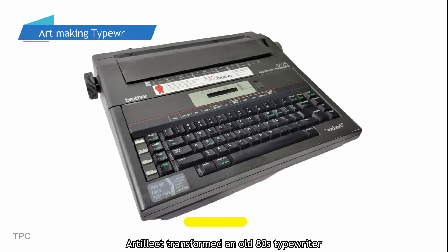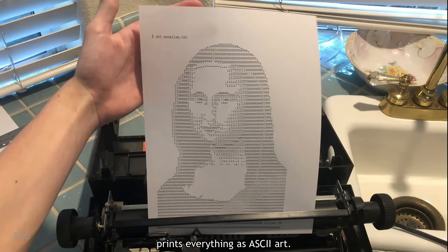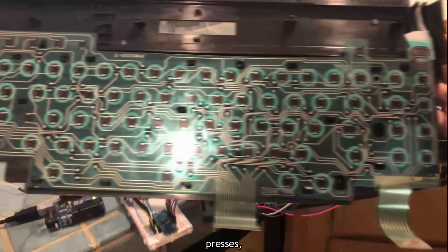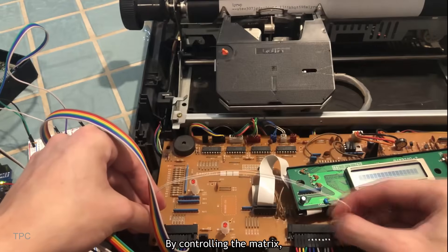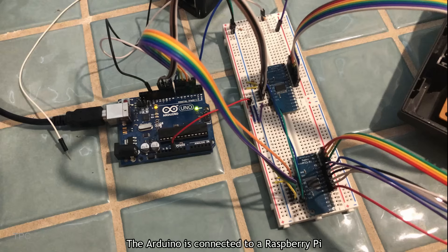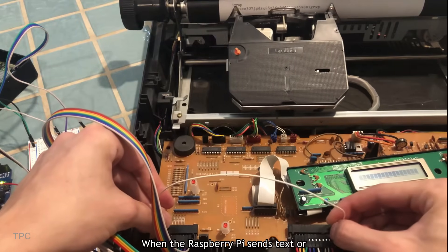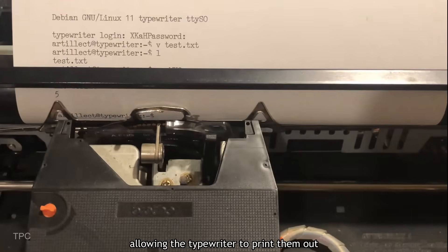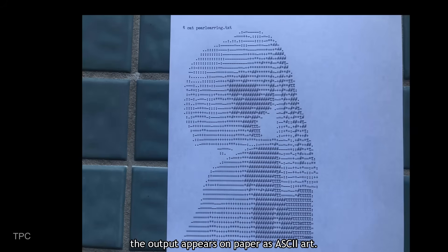Number 13. Artilect transformed an old 80s typewriter into a retro-style computer terminal that prints everything as ASCII art. The typewriter's keyboard works by using a matrix of rows and columns to detect key presses, and Artilect cleverly used an Arduino to simulate those presses. By controlling the matrix, the Arduino tricks the typewriter into typing specific characters. The Arduino is connected to a Raspberry Pi running in headless mode. When the Raspberry Pi sends text or commands via a serial connection, the Arduino converts them into key presses, allowing the typewriter to print them out — only instead of pixels, the output appears on paper as ASCII art.